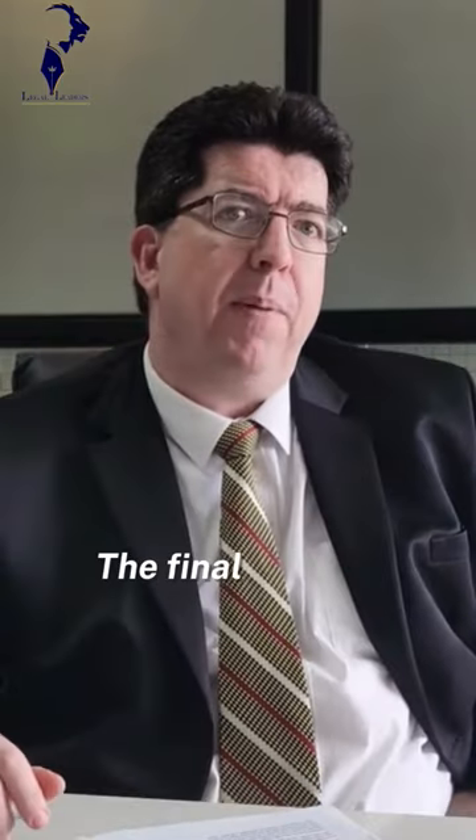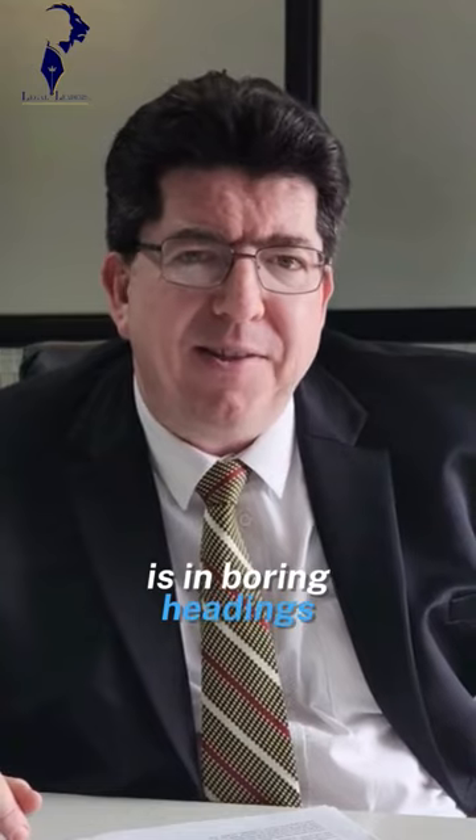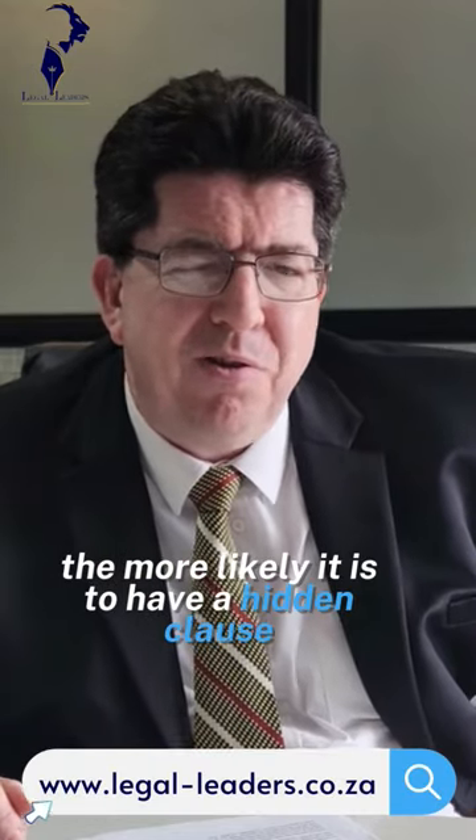As we know, you won't read it. The final place lawyers love to hide hidden clauses is in boring headings. The more boring the heading, the more likely it is to have a hidden clause.